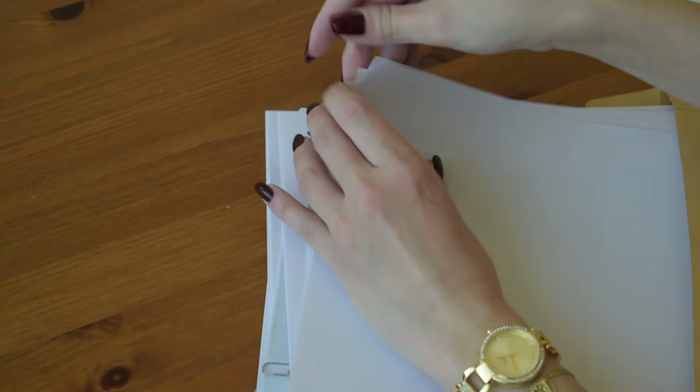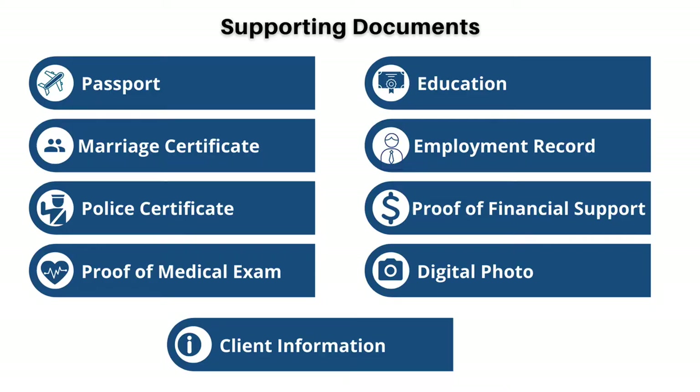There's a systematic way of grouping and uploading files on your PR application. In the supporting document section in your application, you are already given the following titles, and you can only upload documents next to these categories. If you're applying with your partner and children, then you need to also gather documents related to them. For simplicity, I'm going to be mainly focusing on the list of needed documents for the main applicant. So without further delay, let's dive into the different categories.